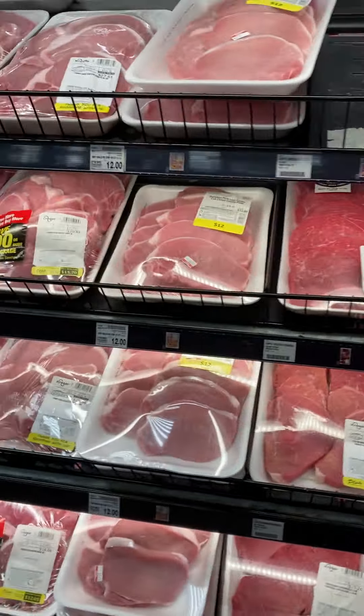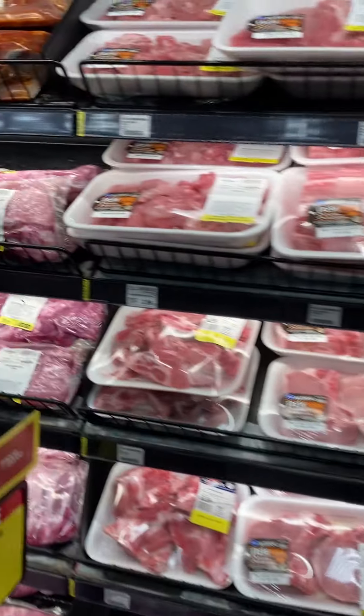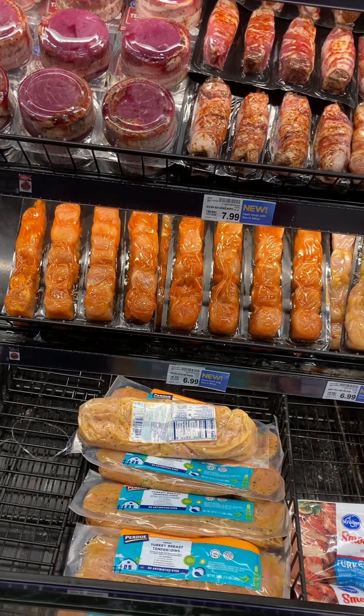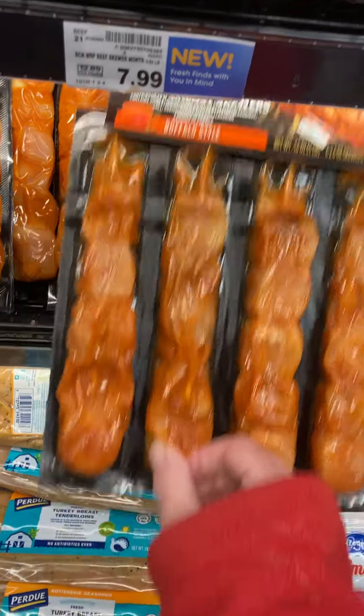Roast. We're making caldaretta — can't remember what Melanie makes so good. Yum yum, Melanie. Very good. Some kind of skewers here — what are these? Chicken breast skewers.